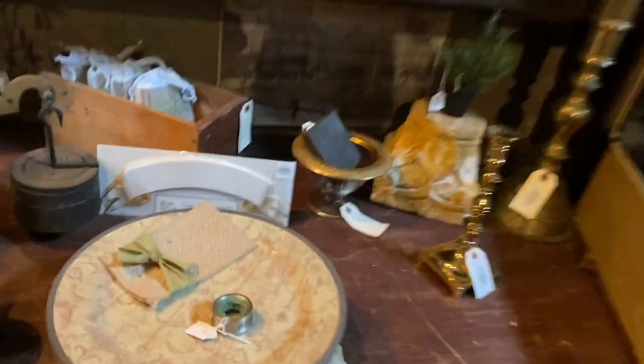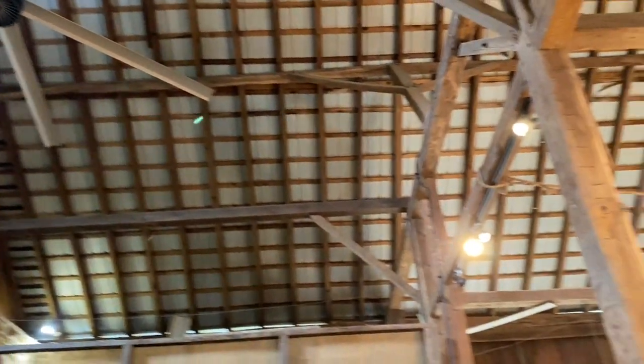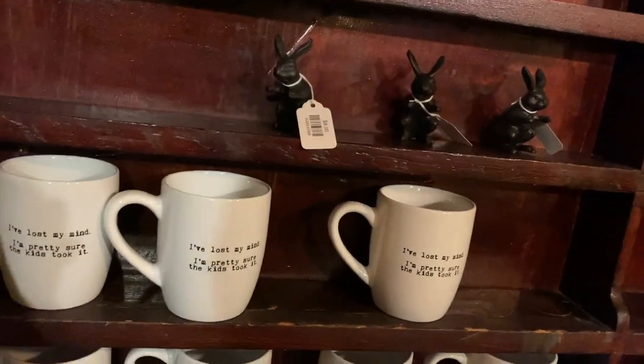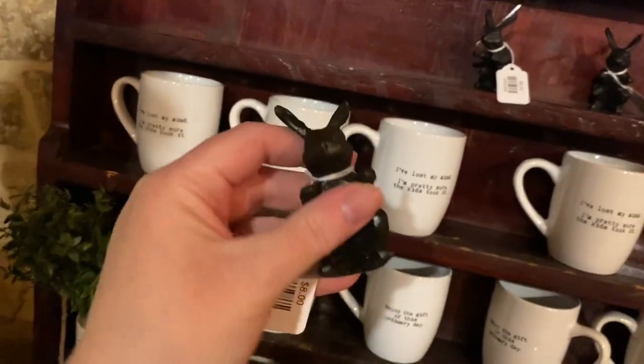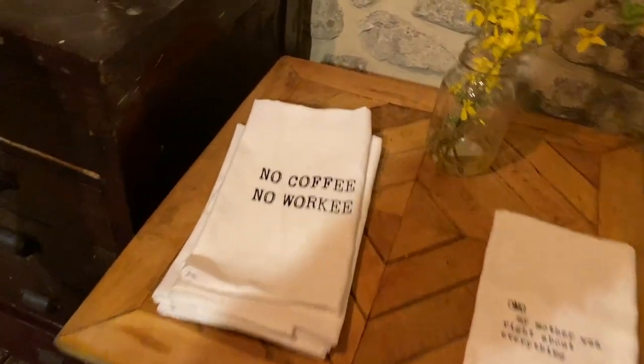Anything good over here? Yeah, I like these. Look at that big ol' fan. Oh my gosh — cast iron.